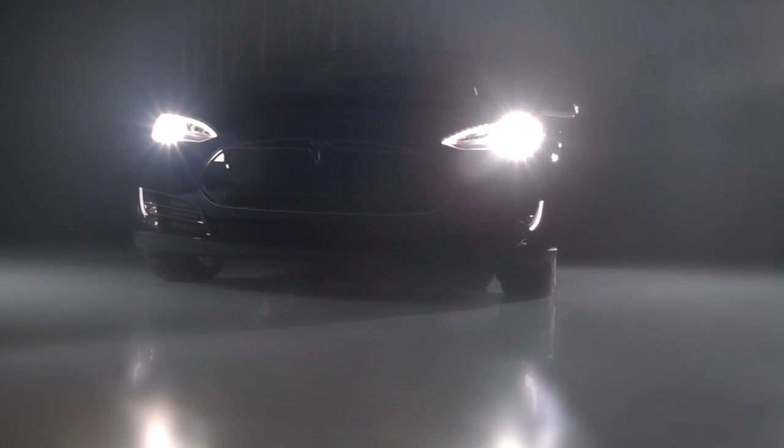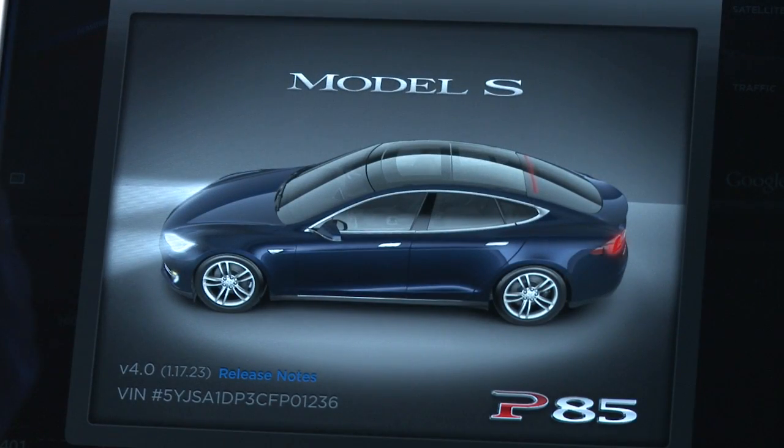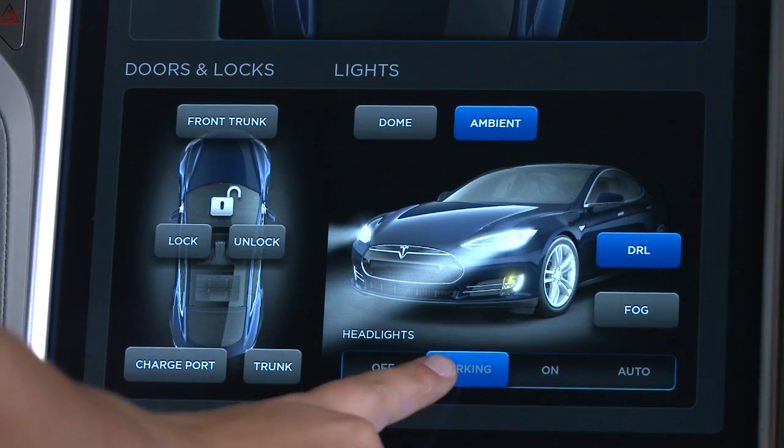A hyper-personalized experience: each Model S features real-time renderings that accurately depict the car's color, as well as the status of its doors, lights, and turn signals.